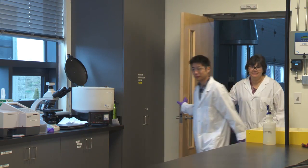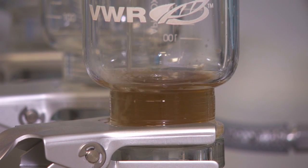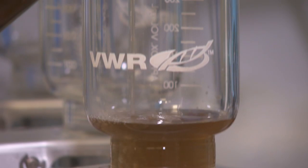Getting access to untreated wastewater isn't easy for researchers looking to advance the science of liquid waste treatment. At the Anasis Research Centre, Metro Vancouver delivers unparalleled access to this unusual raw material.